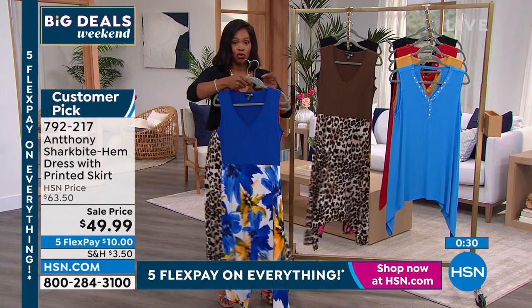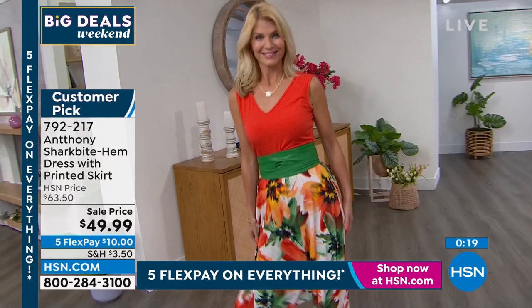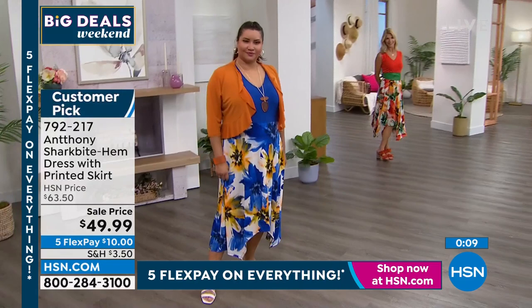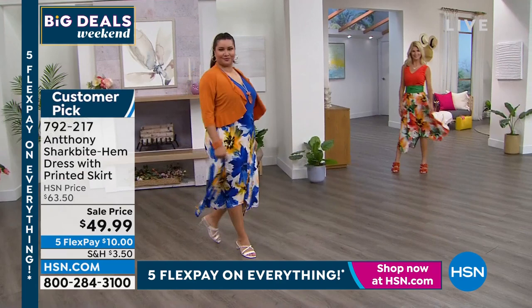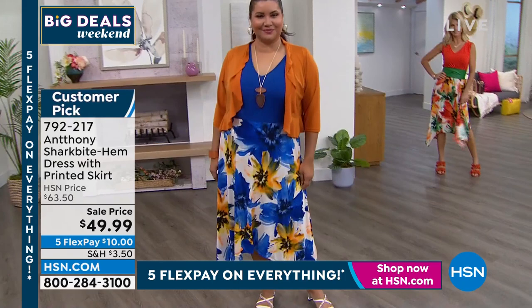Say yes to the dress! The animal print is amazing — slip it on with cocoa and creams and it's a timeless look you can wear into fall with a high shaft boot and chunky blazer. Anthony says this is by far his best dress — you're treating yourself so well at this price point. Item number 792-217. Father's Day is coming up soon and you want to look good.